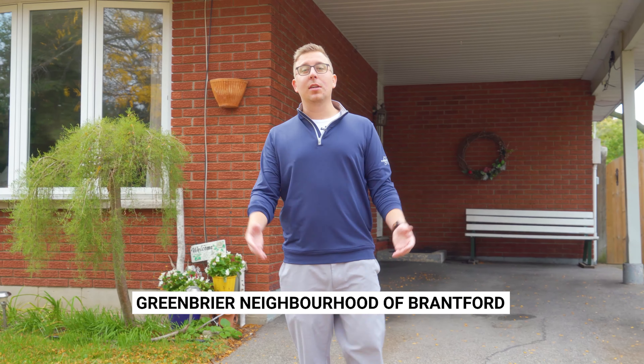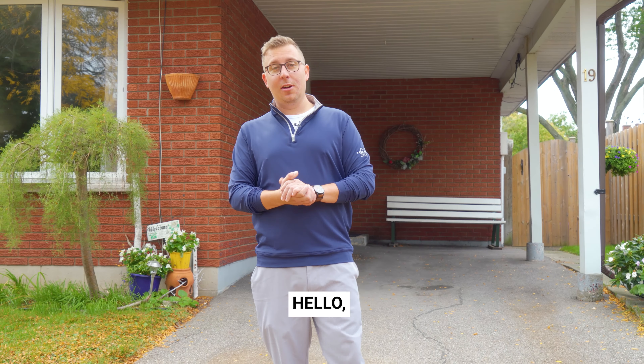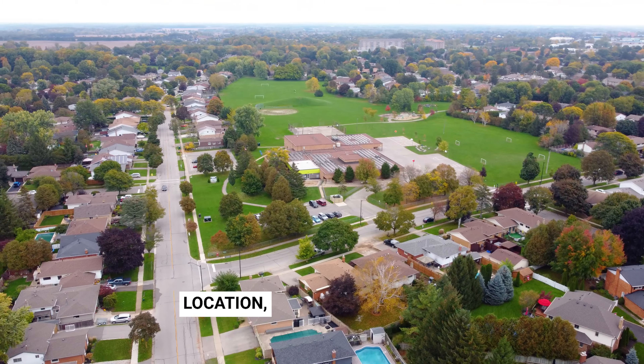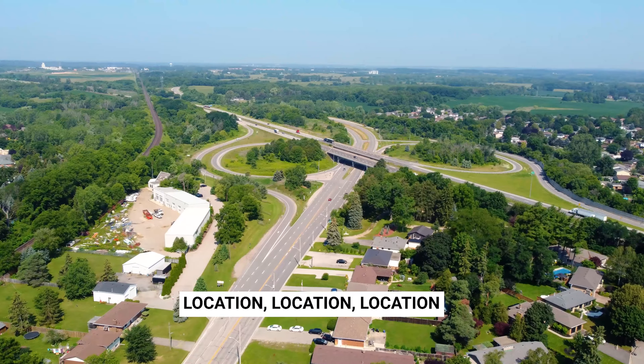Today we're in the sought-after Greenbrier neighborhood of Brantford. Hello, I'm Kyle Jancink with RE-MAX Twin City. Location, location, location.